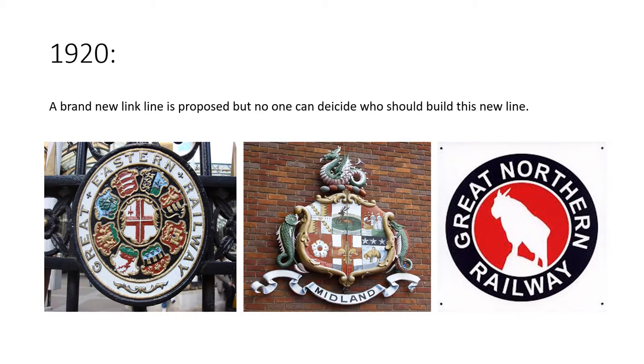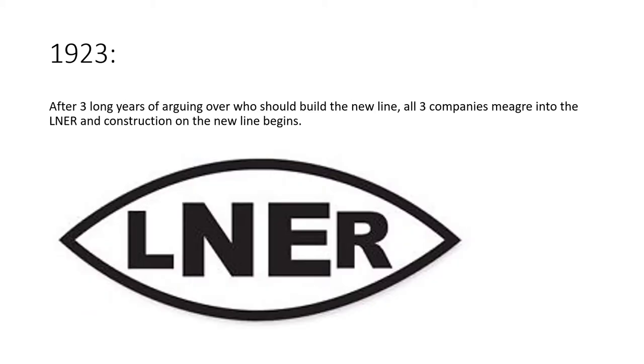In 1920, a brand new link line was proposed running from Edendale up to Crowham, then on to Nutford and on to Guinea Bridge. Who should build this new line? 'Me!' they all said at the same time, but they really couldn't decide. After three long years of arguing over who should build it, the Grouping Act came along and all three companies merged into the LNER, and construction on the new line officially began.